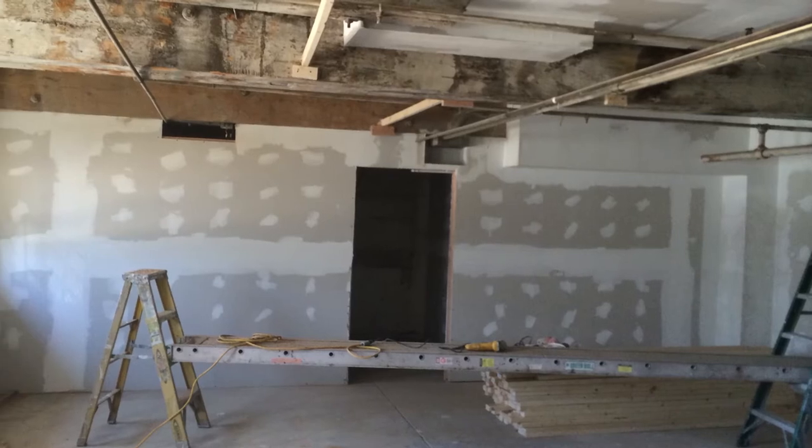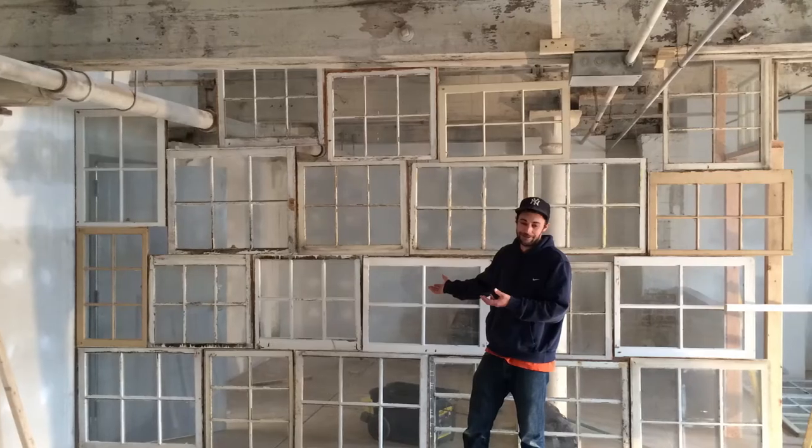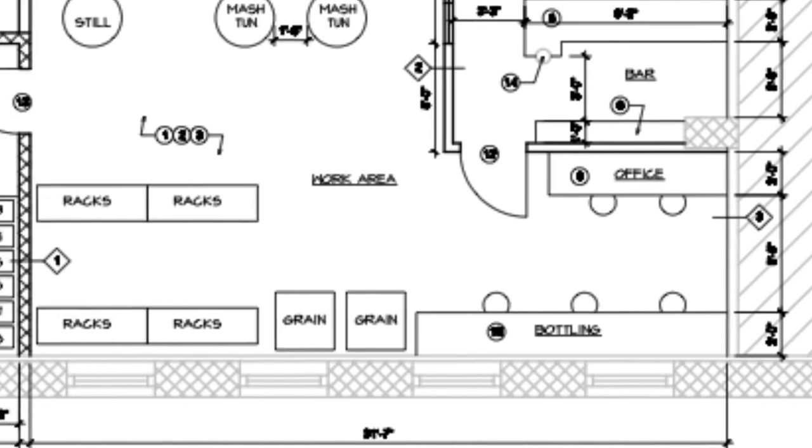Me and Zach are the entire workforce. Our distillery is going to have a tasting room and a bar with a huge floor-to-ceiling glass window that's going to look into the distilling area, so people can come in for tastings, take tours, and sit there and have a drink.